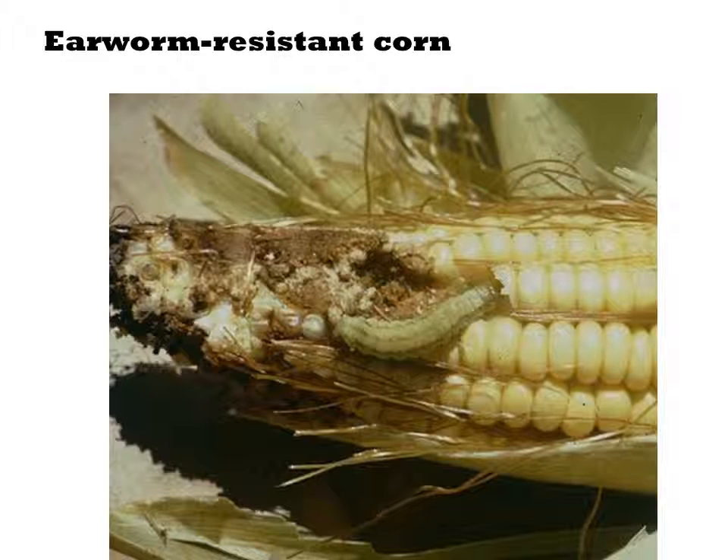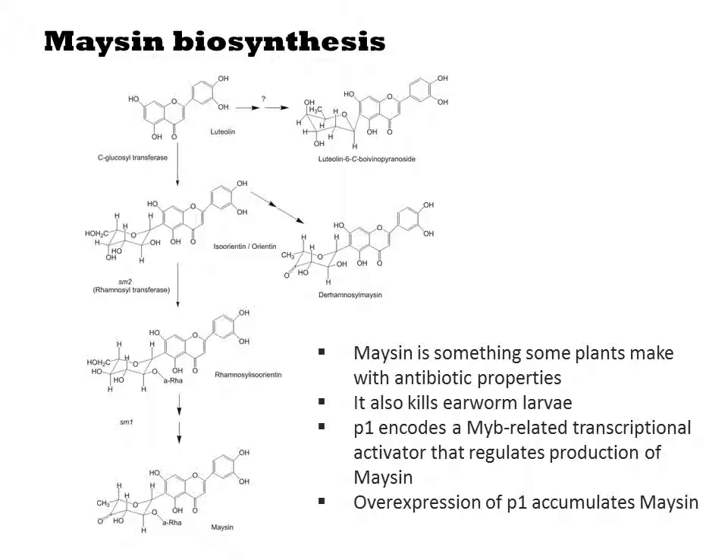maysin. This flavonoid is natively produced at low levels in corn. At higher concentrations, it is known to kill earworm larvae. Maysin production is regulated by a transcription factor called P1, and it is known that overproduction of P1 in maize results in the accumulation of maysin.